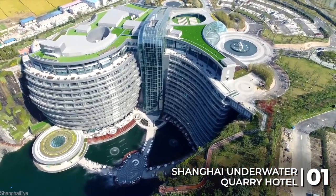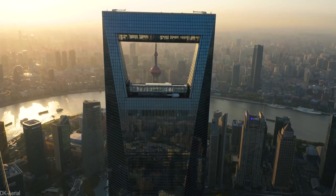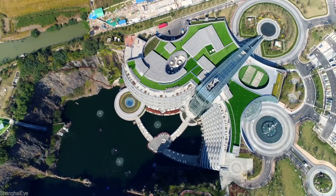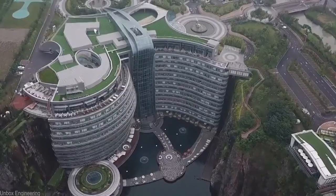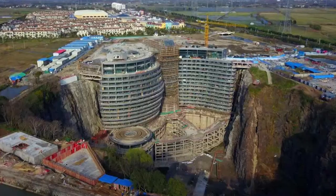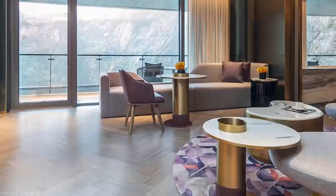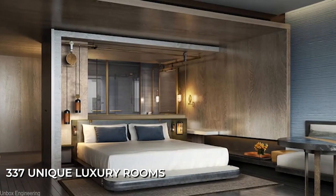Shanghai Underwater Quarry Hotel. In 2006, developers in Shanghai had a unique idea for a construction project unlike anything seen before. This led to the creation of the Intercontinental Shanghai Wonderland, a hotel built directly into the foundation of a disused quarry. The grand structure stretches 90 meters down into the abandoned quarry, boasting an impressive 18 stories and consisting of a total of 337 unique luxury rooms.